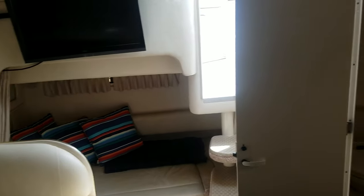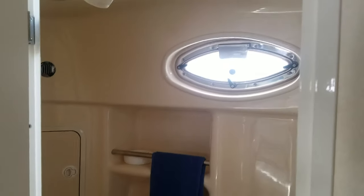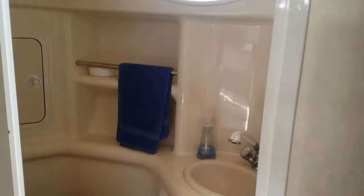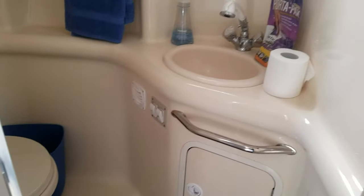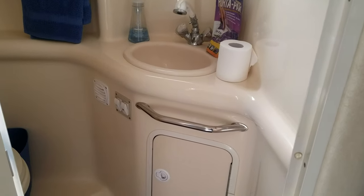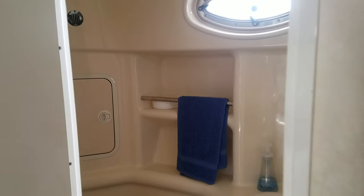And of course we don't want to forget about the head compartment here — very well done. Solid fiberglass compartment, vacu flush, your sink, mirror, storage under the sink, towel bars, and it is capable to be a shower as well.